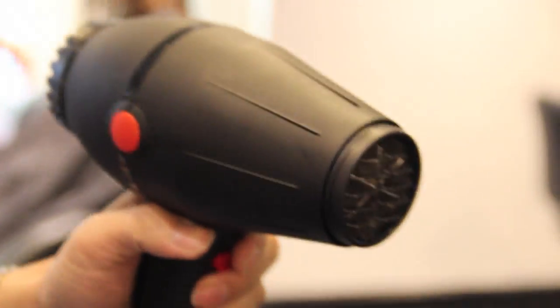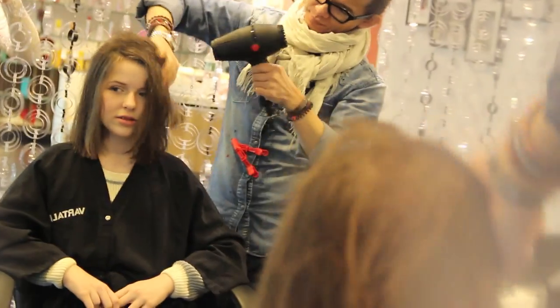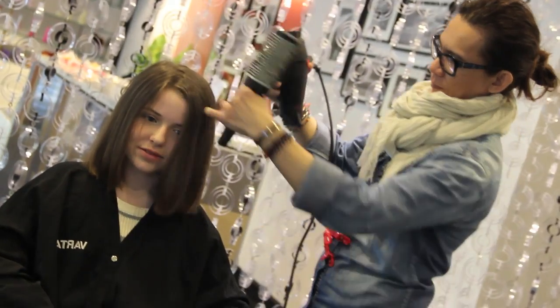And after he finished cutting my hair he started to blow-dry it, and this is when it all really started to come together and look so amazing. And that is my old hair versus new hair. I love it so much — literally I can't get over it. So this is what it looked like straight and blow-dried, which literally looked so good. I was obsessed with it.